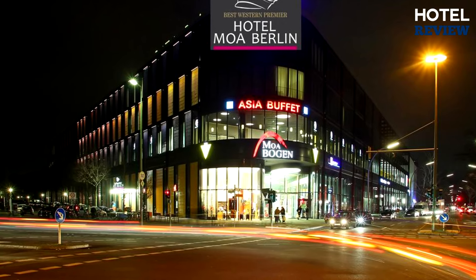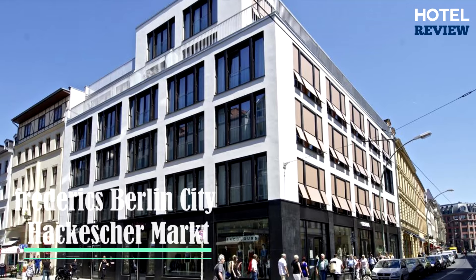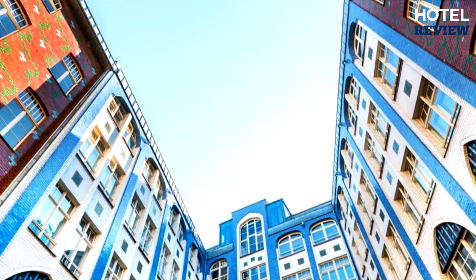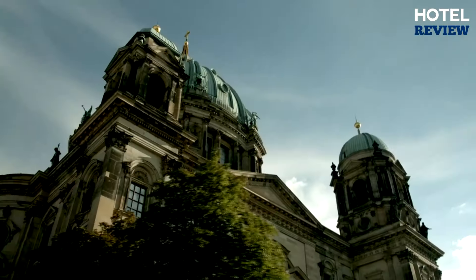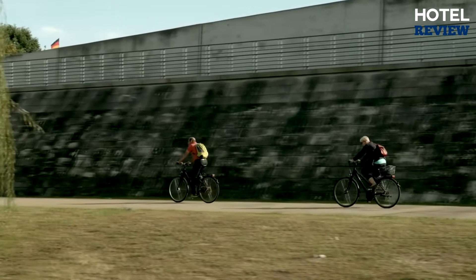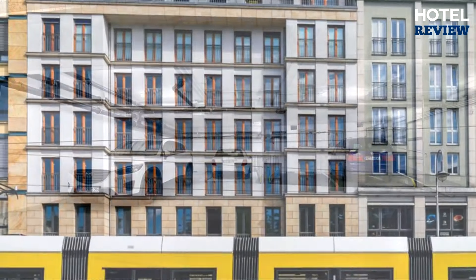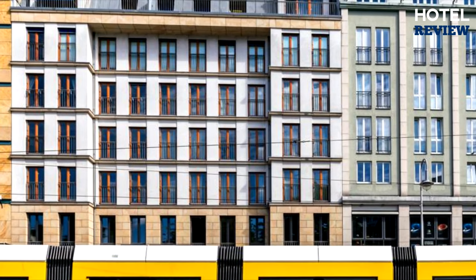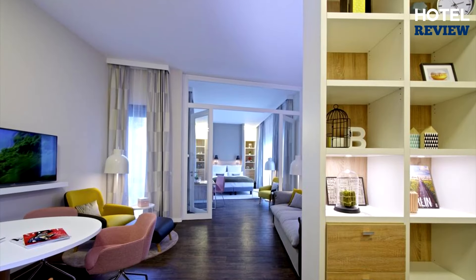The next hotel on our list is Frederick Style Hotel, right in the heart of Berlin — ideal for sightseeing and shopping, near Museum Island but in a peaceful neighborhood. Alexanderplatz is within walking distance and independent parking is available. Guests can choose from 56 apartment-style rooms, such as the classic studio, business suite, executive suite, or family suite with two bedrooms.